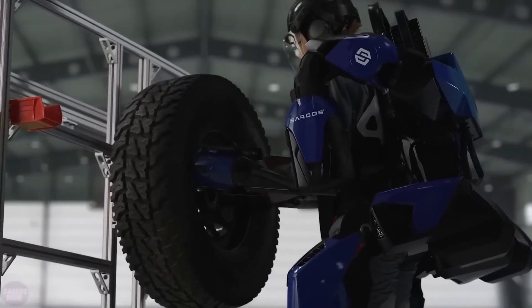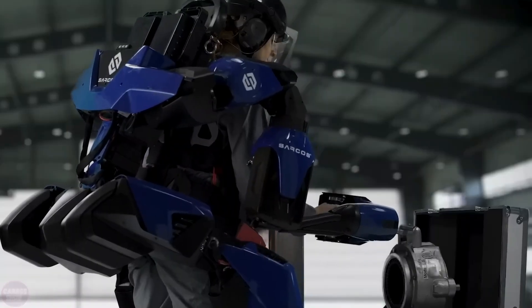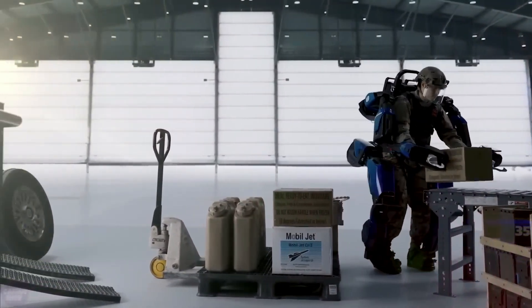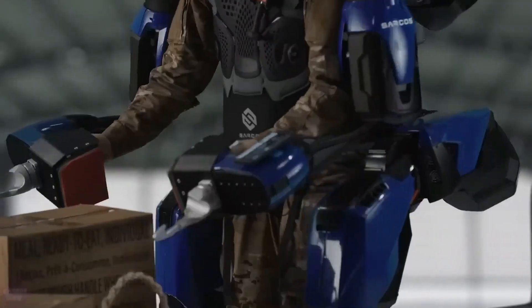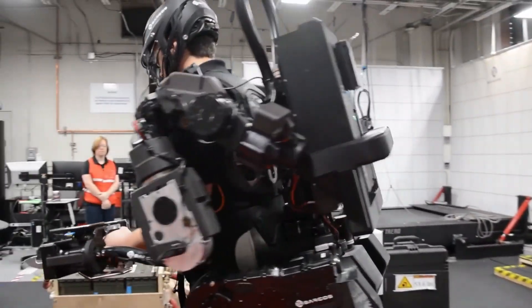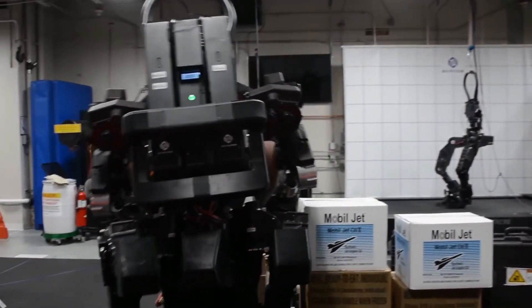This game-changing innovation has captivated the attention of the U.S. military. Experience the future of warfare as the Saros Guardian EXO transforms soldiers into unstoppable forces on the battlefield — strength redefined, power unleashed.